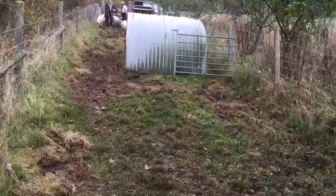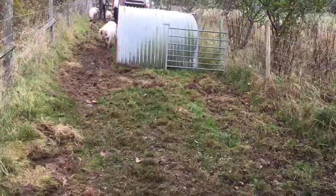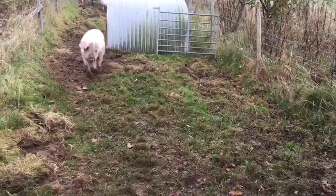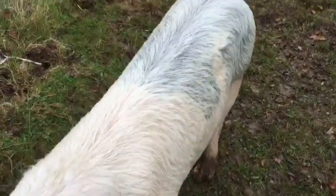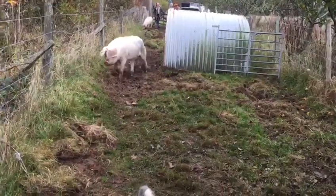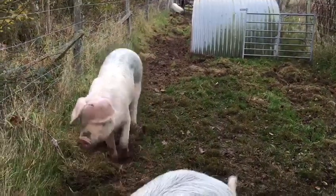They have grown quite hairy coats in the last couple of weeks as the temperature has dropped. Their condition is good and they've clearly been having a good time foraging for their wild food.